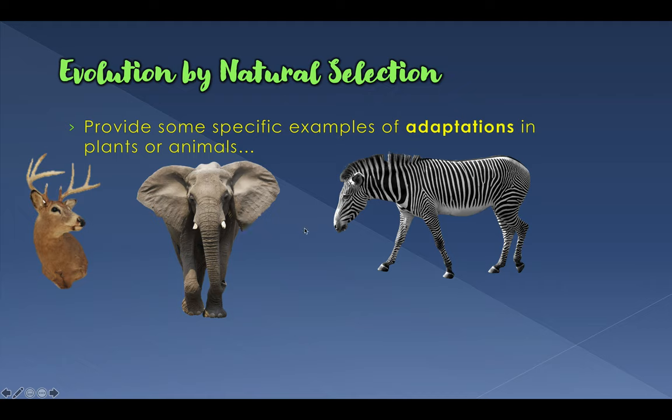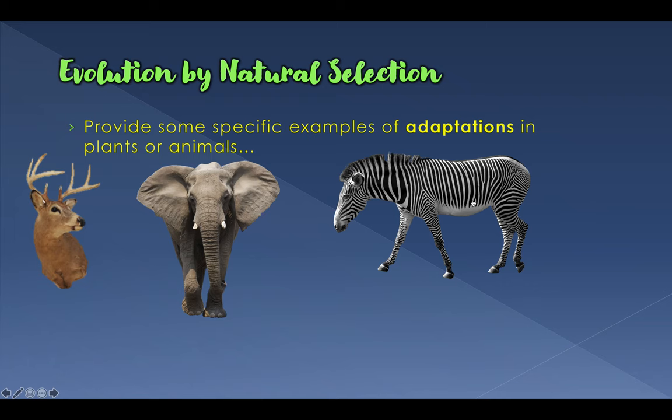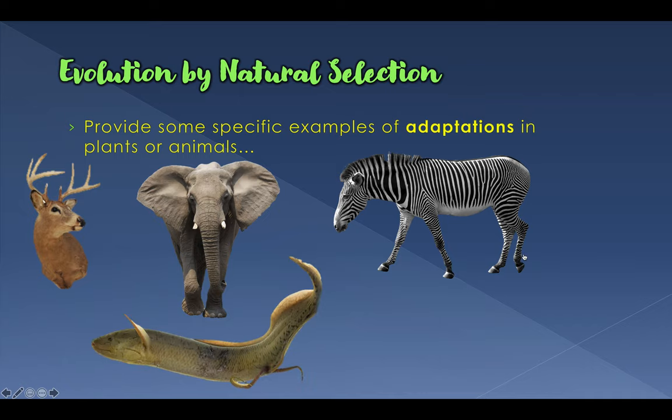Zebras are also remarkably adapted. Their stripe pattern has a very important function called flicker fusion. If you look at a photograph of a group of zebras, it's almost difficult to tell where one zebra ends and another begins — they almost look like one gigantic animal rather than individuals. Flicker fusion is a really cool adaptation that helps confuse predators by making individual animals blend into their larger group. You see this adaptation in fish as well.